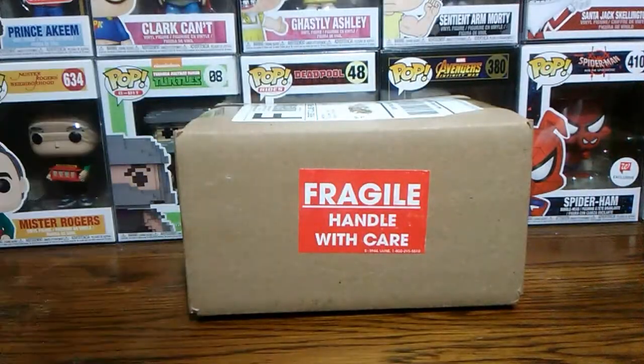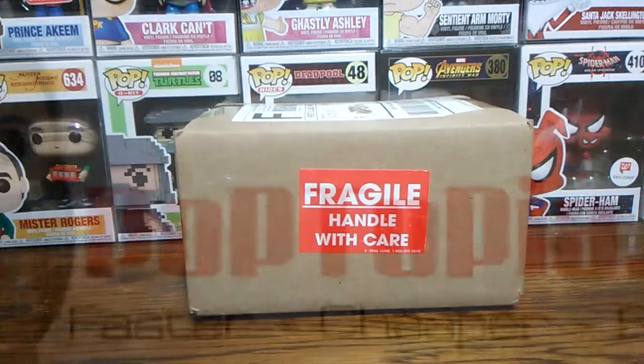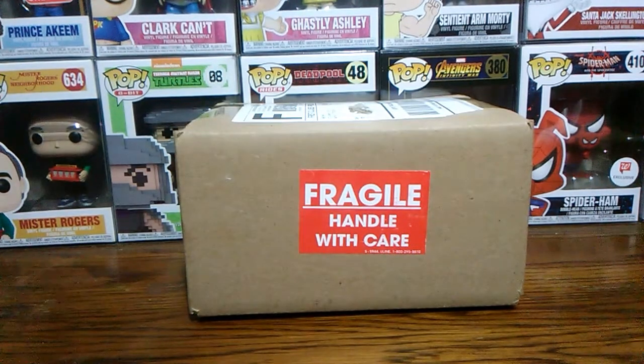Hello and welcome back to the channel. Today I have for you a Poptopia mystery box. Poptopia does two mystery boxes a week — one on Sunday and one on Wednesdays. The one on Sundays is $10, which is what this is, and then they have one on Wednesdays that's a little bit higher.